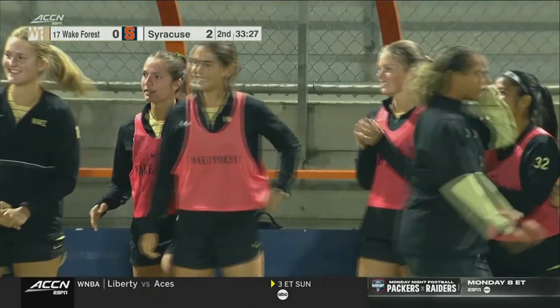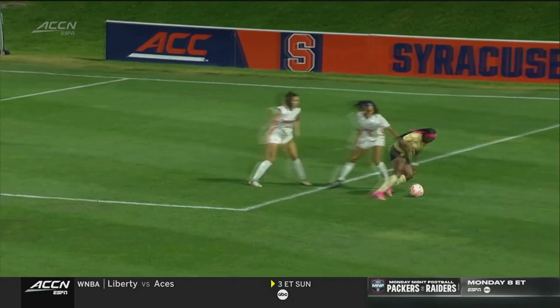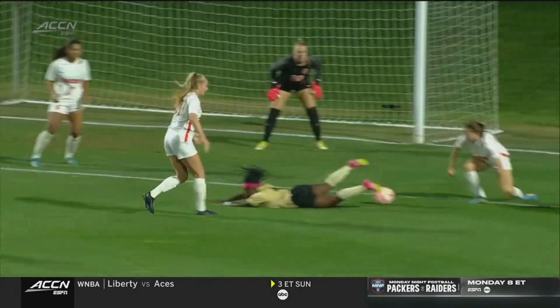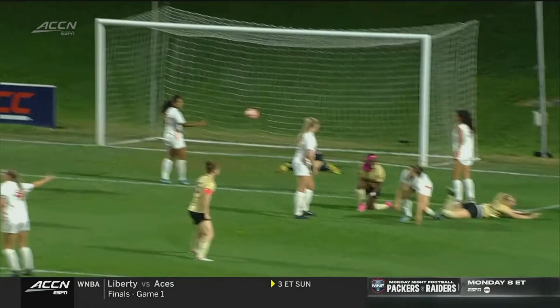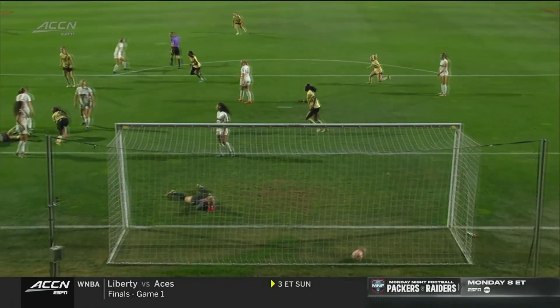Anna Swanson gives Wake a lifeline. It's such a good run from Nikki Small into the box, just asking questions of this Syracuse back line. A good tackle first there in the box, and then the second one there from Vandekloot. But the ball finds its way in the end to Anna Swanson — a really fantastic job from the junior.